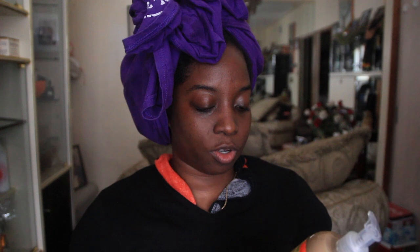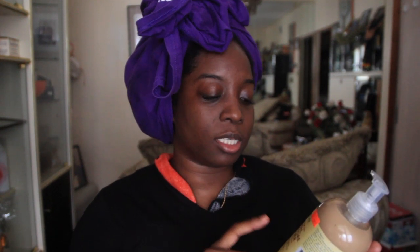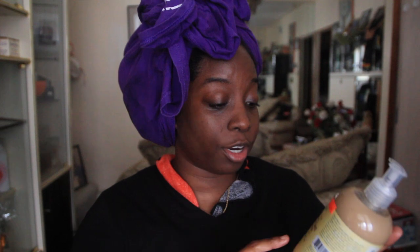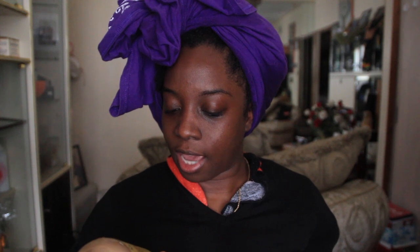It says it's for natural and chemically processed, color treatment, or heat styled hair. It's said to nourish, repair, and grow. It's sulfate free. This ran me about $11.99 and it's a 13 fluid ounce bottle.